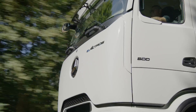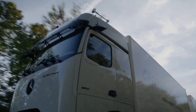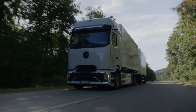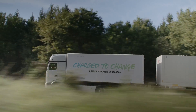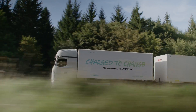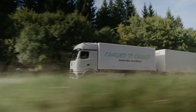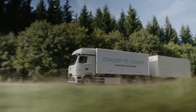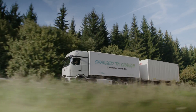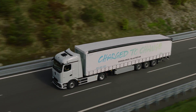However, continuous expansion of public charging infrastructure remains crucial to making electric trucks viable for long-distance haulage across Europe. To this end, the E-Actros 600 is equipped with CCS charging capability of up to 400 kilowatts, with plans to enable megawatt charging in the future. Customers can opt for pre-installation to facilitate retrofitting for MCS technology once it becomes available and standardized across manufacturers. Remarkably, the batteries can be charged from 20 to 80% in approximately 30 minutes at a suitable charging station with an output of around 1 megawatt, ensuring minimal downtime.